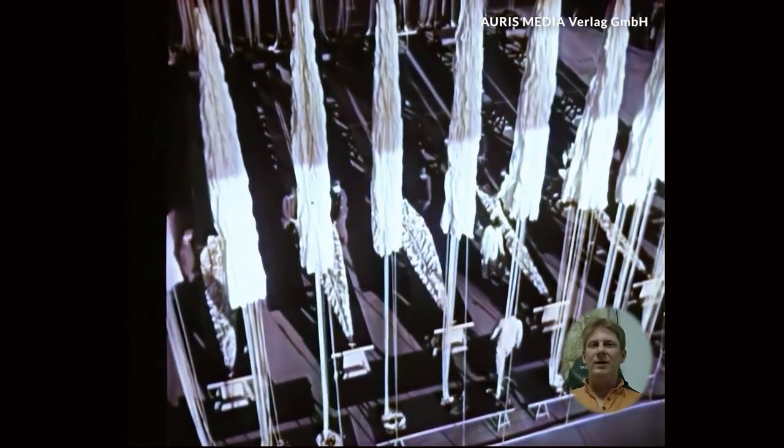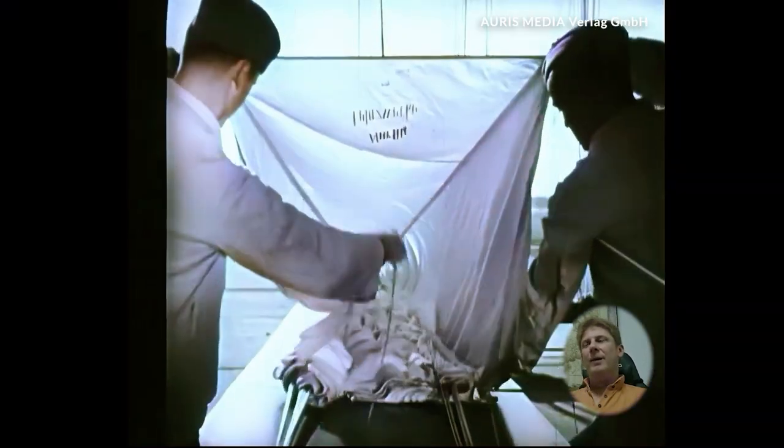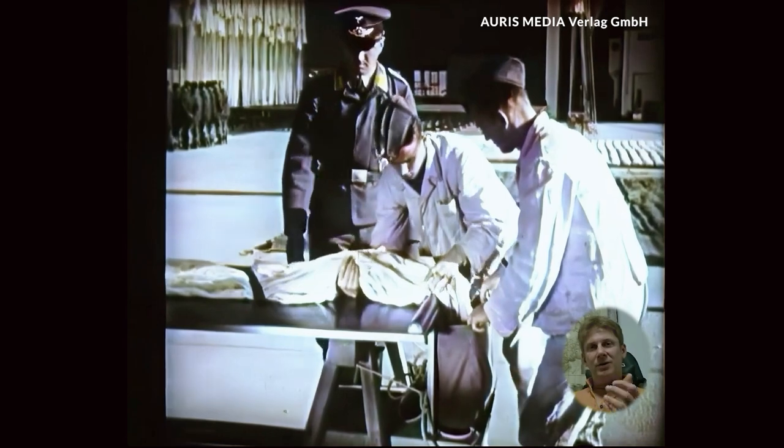Preparing the equipment was vital. Each parachute was carefully checked and packed to avoid fatal errors. The parachutes had to work reliably under extreme conditions. The paratroopers learned to pack their equipment blind, to be safe even in stressful situations.